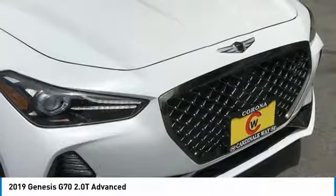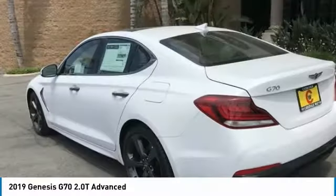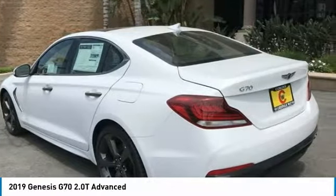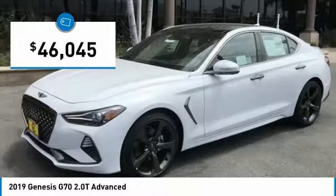Fully integrated technology, off-the-chart safety features, and the luxurious interior and exterior styling of this vehicle all distinguish it from the rest — and it is priced below $50,000.